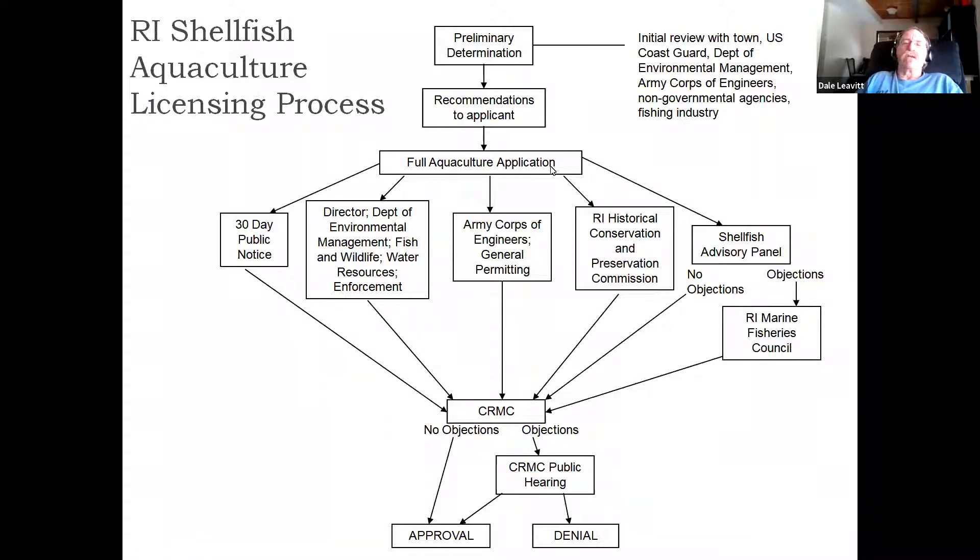They have streamlined their application process to the nth degree: one application, a 60-day turnaround demanded of the review agencies, and then an immediate or near-immediate decision as to yes or no. That is really the exact opposite of what we see in Massachusetts, and is a very nice goal to direct our attention to in the future.